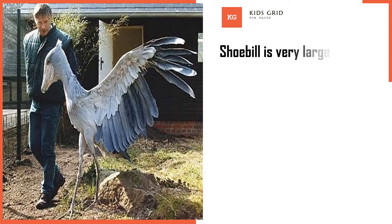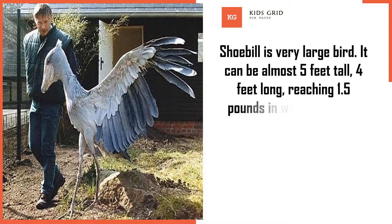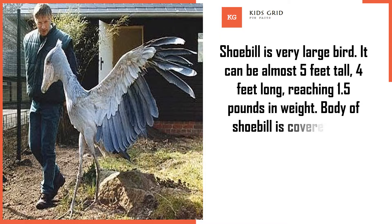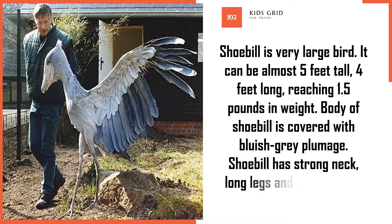Shoebill is a very large bird. It can be almost 5 feet tall, 4 feet long, reaching 15 pounds in weight. The body of the Shoebill is covered with bluish-grey plumage. Shoebill has a strong neck, long legs and broad wings.